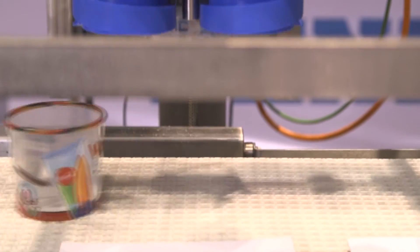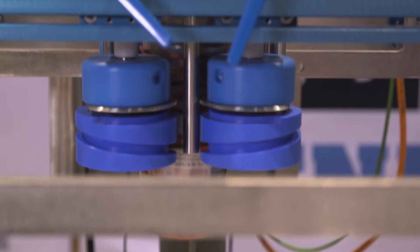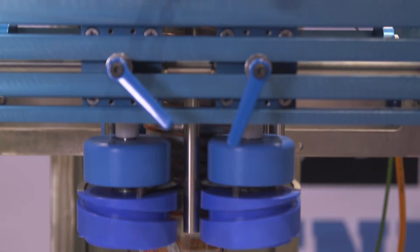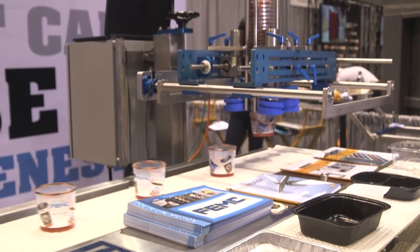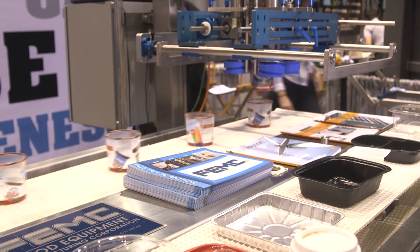What's nice about our denester is it can be adjusted. There are 29 different points of aperture and control, but we also simplify the changeover and design it for each customer and each container so that your changeover is as quick as possible.